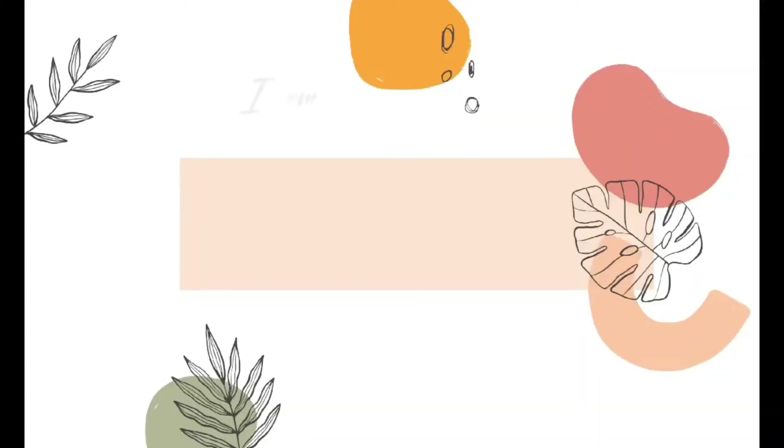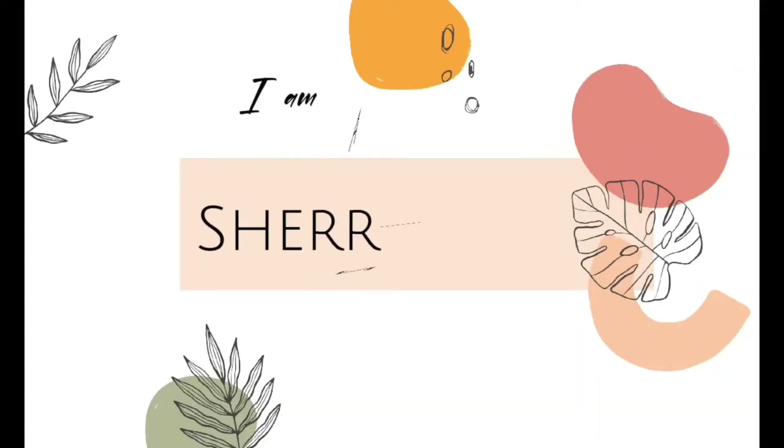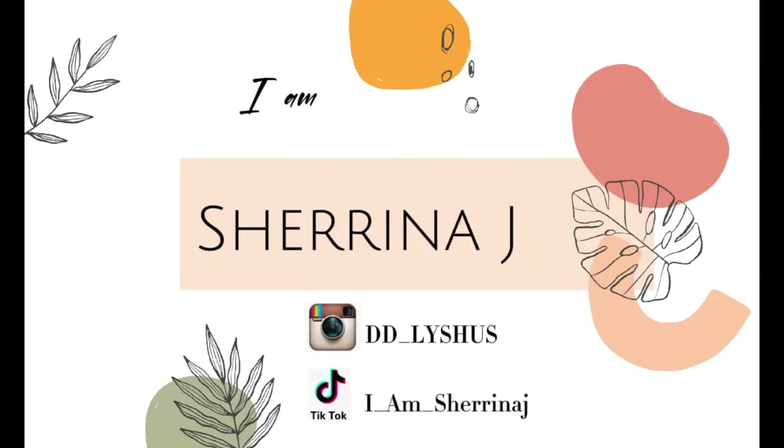Welcome, or welcome back to my channel. I am Sharina J. Alright y'all, let's hop right into it.